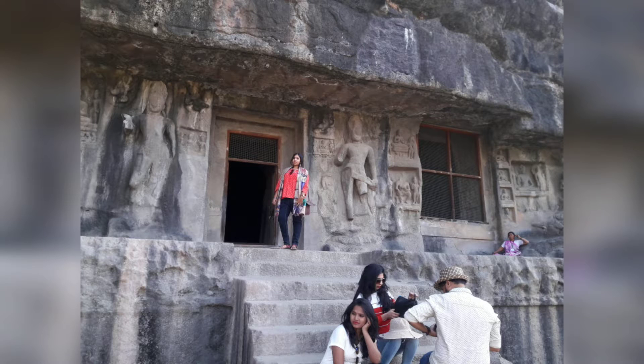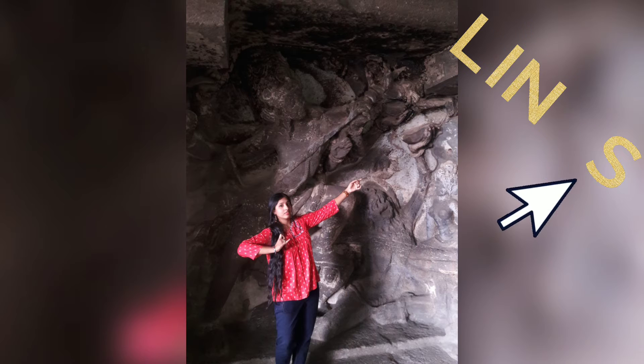Our Maharashtra tour got started with Ajanta, Ellora, Aurangabad, Nashik and last to Mumbai. All the video links are in my description box below, so please check them out.